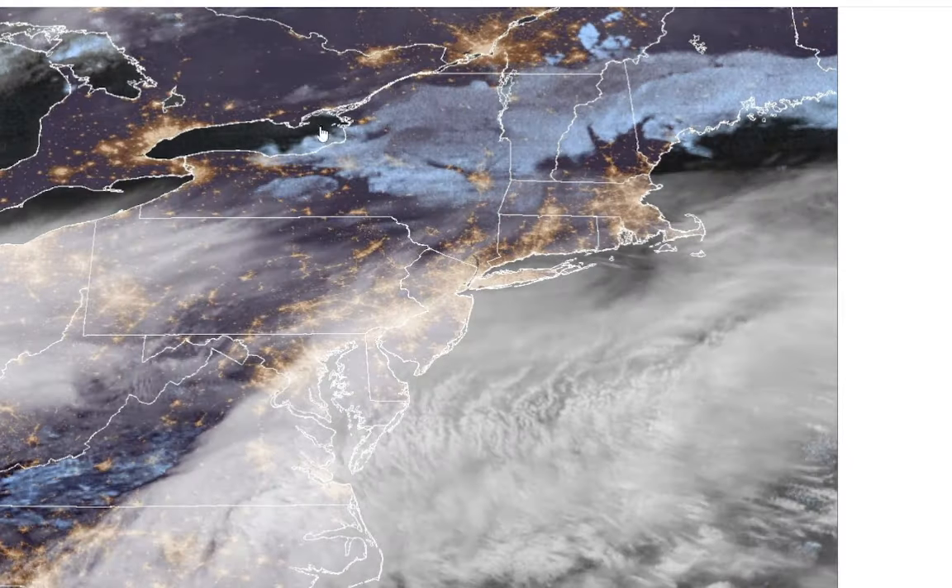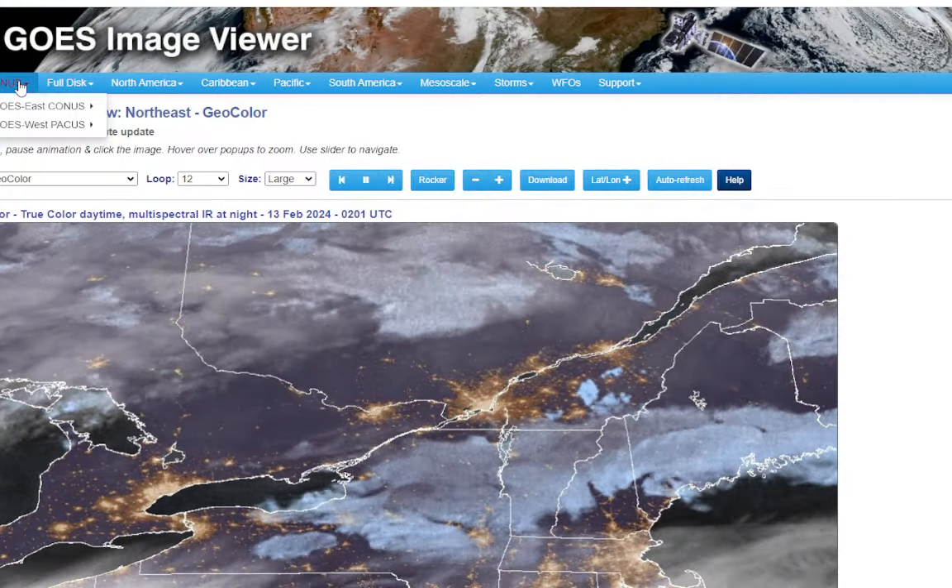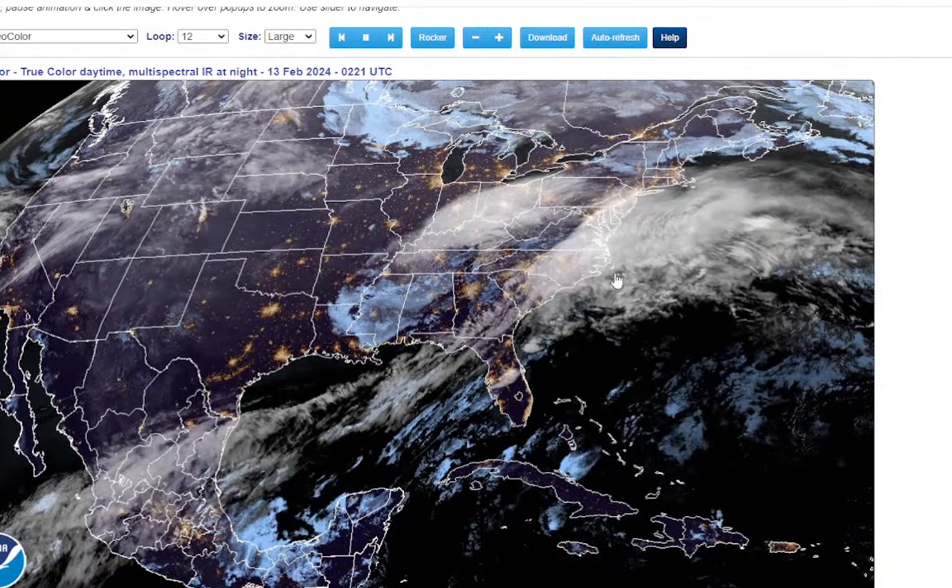We'll look at that map later. But first, let's go to the CONUS satellite view so we can take a look at our storm. And here it is — you can see it right there.